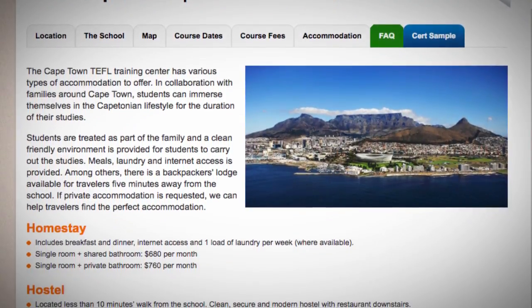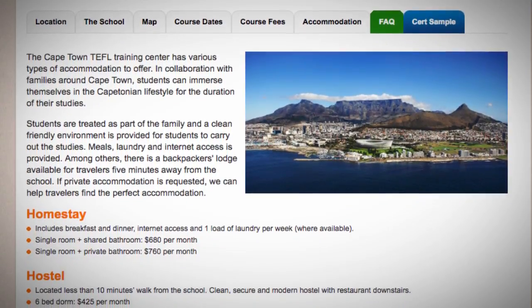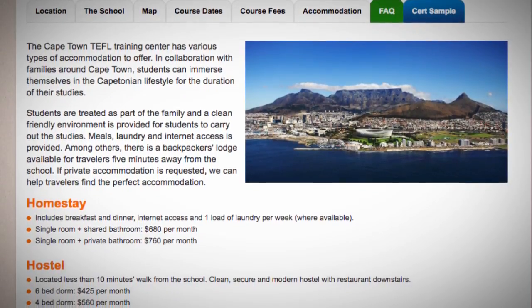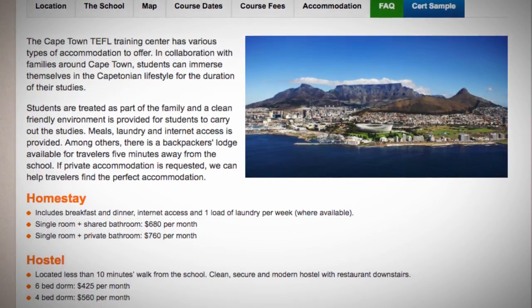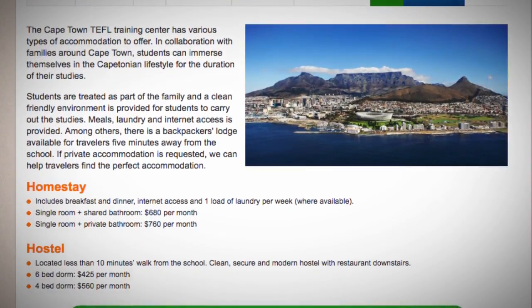Home stay includes breakfast and dinner, internet access, and one load of laundry per week where available. Single room plus shared bathroom: $680 per month. Single room plus private bathroom: $760 per month.